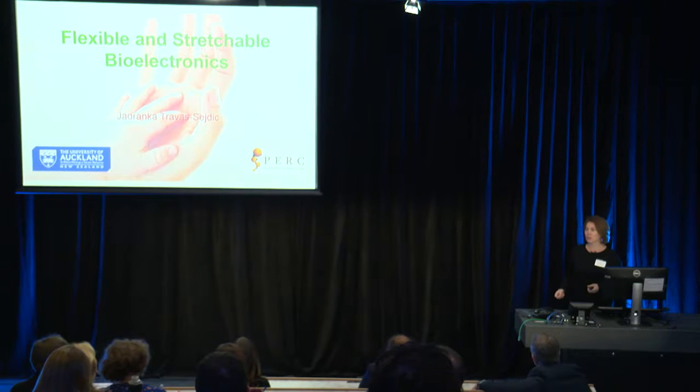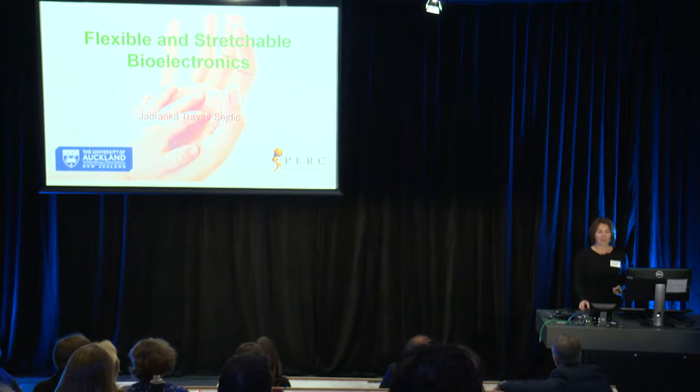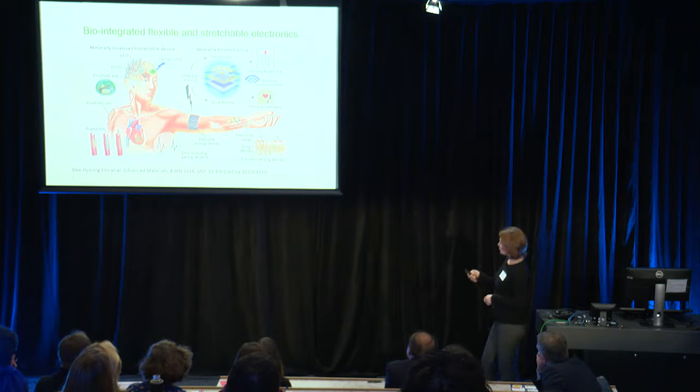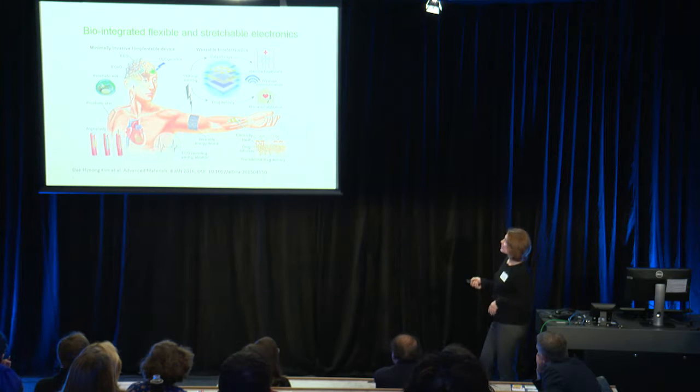We already use electrical stimuli to treat conditions like Parkinson's, but here is a summary scheme from a recent paper that summarizes what is in development today across a whole range of biomedical applications for stretchable and flexible electronics — from wearable bioelectronics in the form of very thin, flexible patches on the skin like a plaster, which incorporate sensors and other devices, to tiny implantable and conformal devices for the heart and brain that will treat diseases like epilepsy.